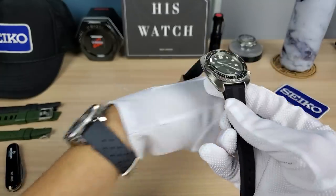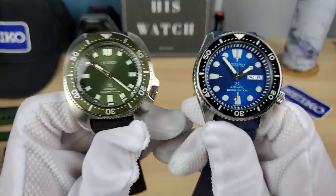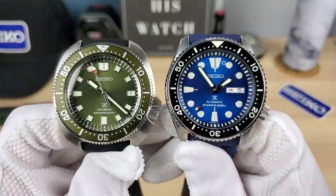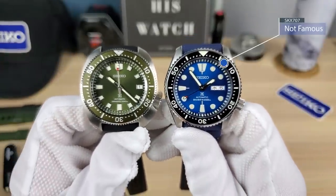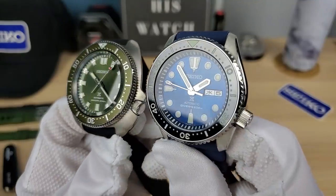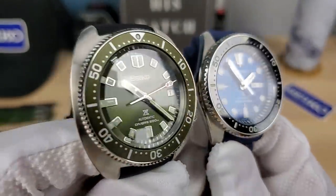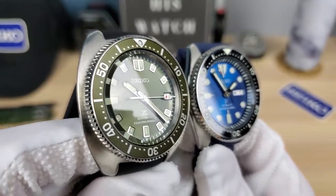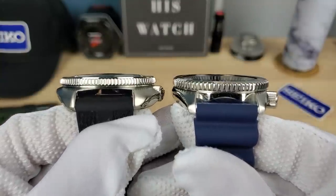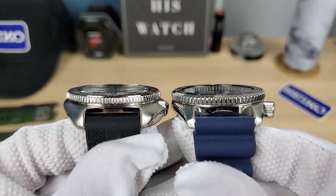This is the one Seiko diver you've got to have. Let's do what I always do — compare it with an SKX. I'm going to line up the indices. This is my famous blue lagoon SKX mod. Man, look at that — it's basically SKX level. So if you can wear an SKX, you can wear the new Willard. The Willard seems a little bit slimmer, except for that domed sapphire. My SKX mod has a flat sapphire, but yeah.